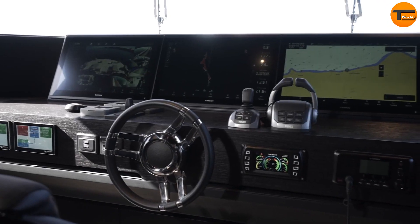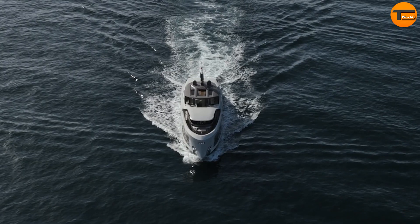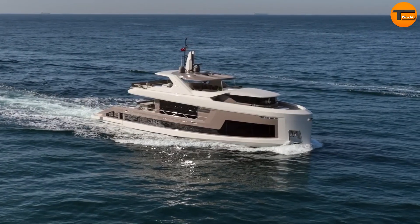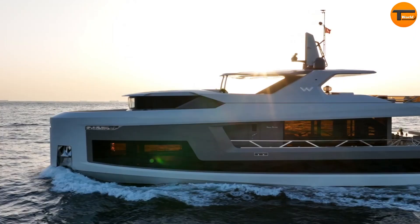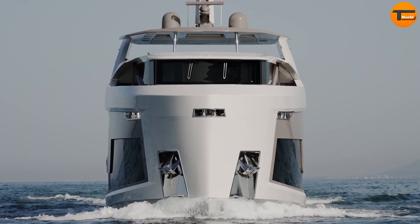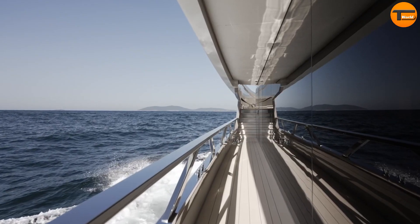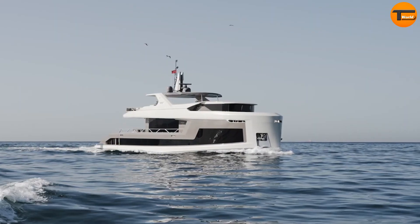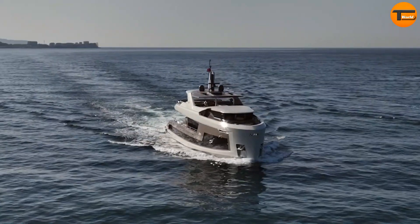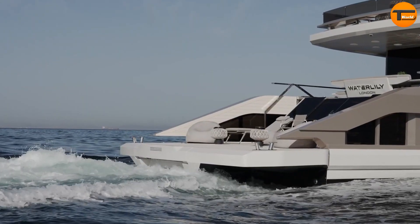The interiors are bright and contemporary, with a focus on spaciousness and elegant finishes. Performance-wise, the Mizzou 92DS is powered by triple Volvo Penta IPS 1050 engines, allowing for a cruising speed of 17 knots and a maximum speed of 22 knots. With a range of 1,500 nautical miles, this superyacht ensures a smooth and reliable journey, whether you're planning a short getaway or an extended voyage. It truly represents the epitome of luxury on the water.